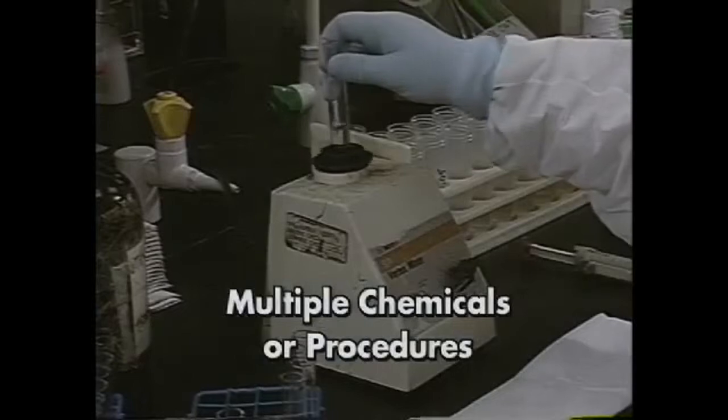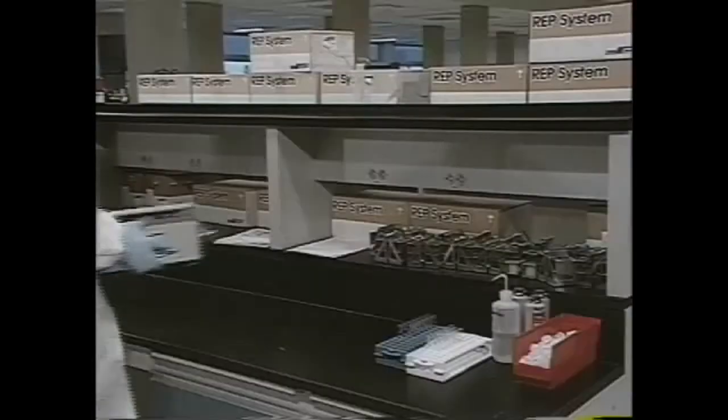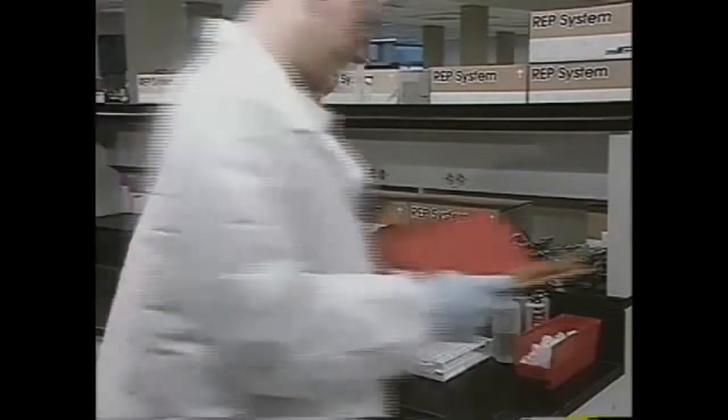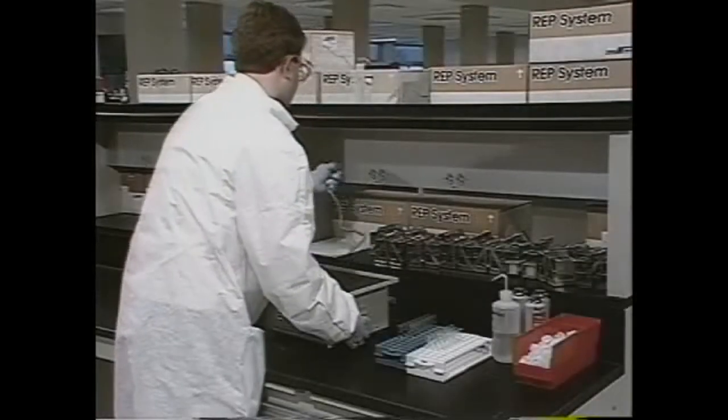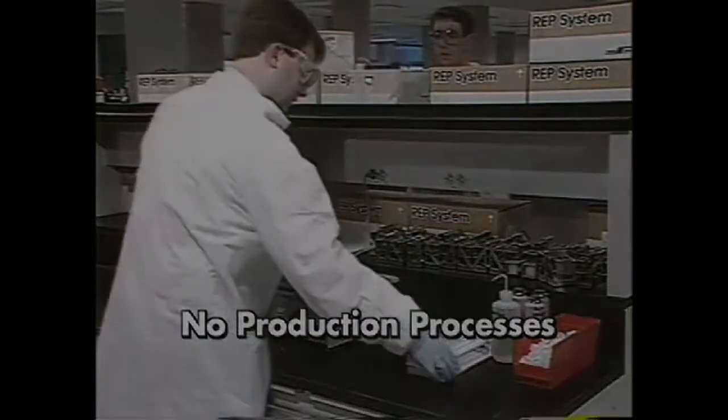The use of a variety of different chemicals or chemical procedures is also a characteristic of laboratories. However, none of the procedures in use can be part of, or a simulation of, a production process, such as setting up a prototype production line.